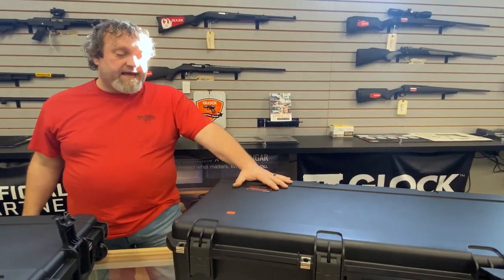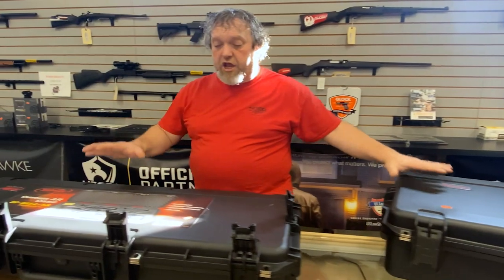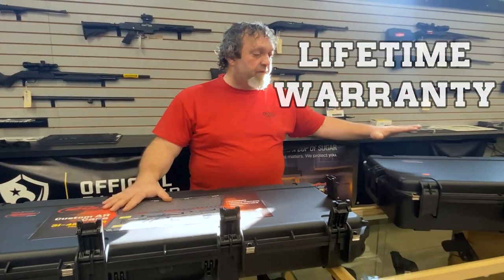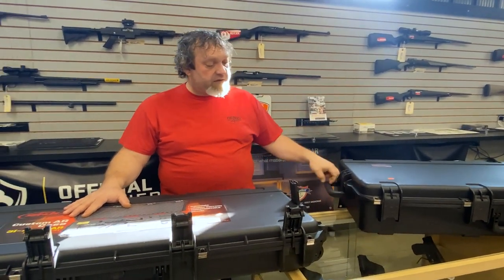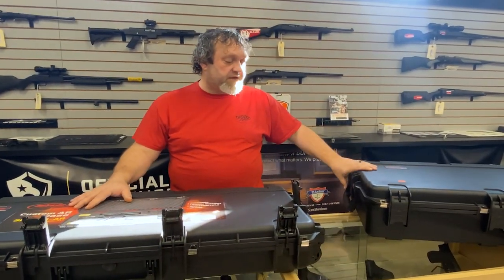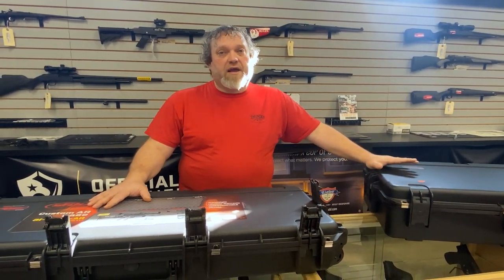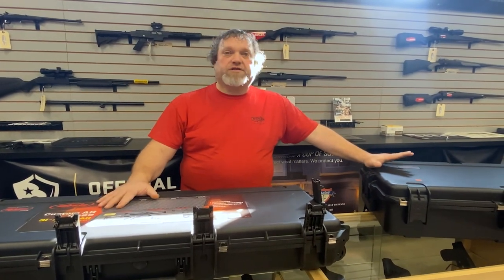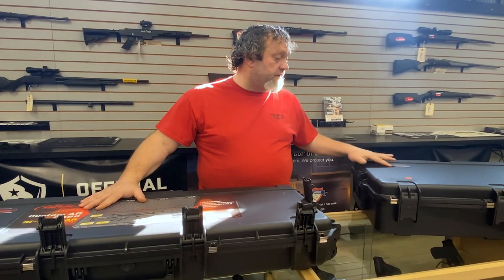With the SKB i-series cases, one of the things that most people don't understand or know is that you not only get a lifetime warranty case. So if you ever break it, or one of the latches fails, or the handle comes off — they have wheels on them — those get jacked up, you send it back to SKB, they fix it and/or replace it, and ship it back to you. All you pay for is the shipping there. It's a really good product warranty.